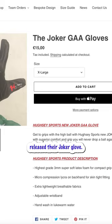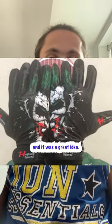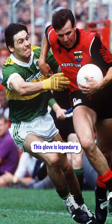Uzi Sport released their Joker glove. I don't know anything about it to be honest, I just thought it looked sick and it was a great idea. And who could forget the iconic Mikasa yellow glove with black dots — this glove is legendary, but I don't think it would hold up well for today's standards.